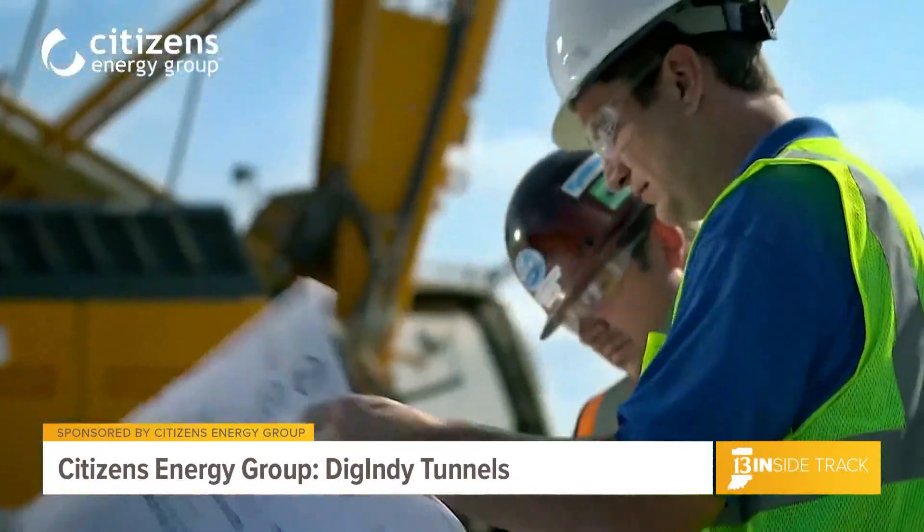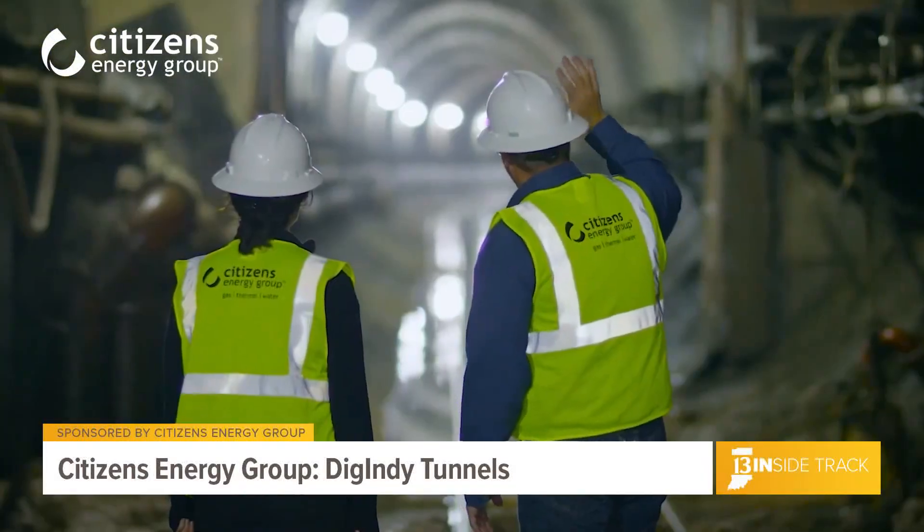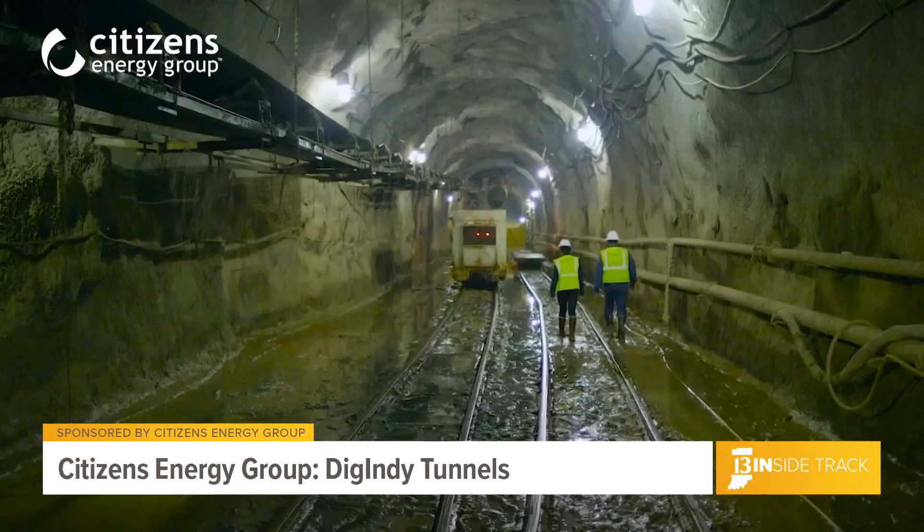A total of four of the system's six tunnels are now in operation, composing about 17 of the tunnel system's 28 miles.